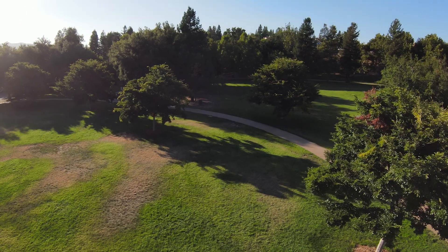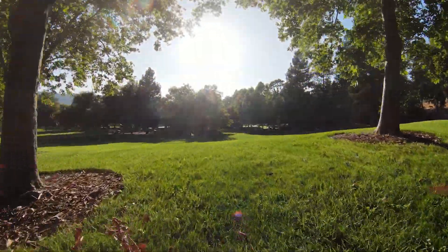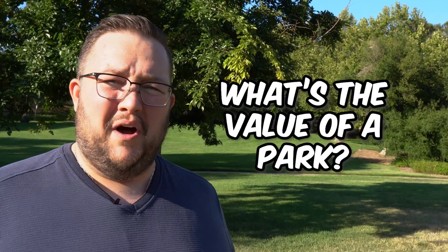Before I dive in and walk you through each step, let's first define what value actually means. And for that, we're going on a field trip. As you can see, I'm at a park here. What's the value of a park?